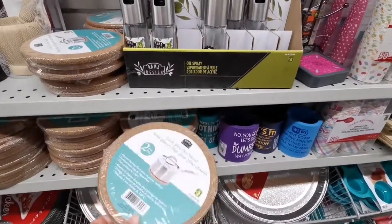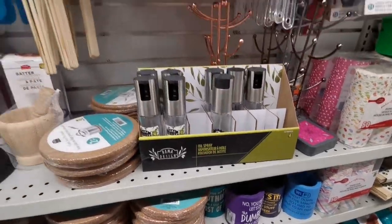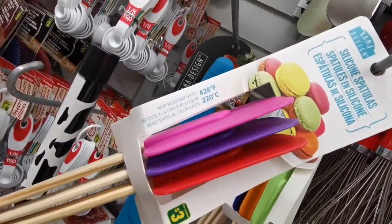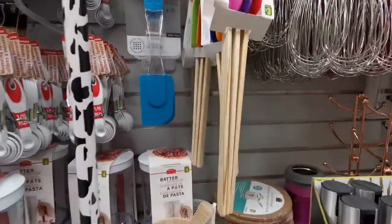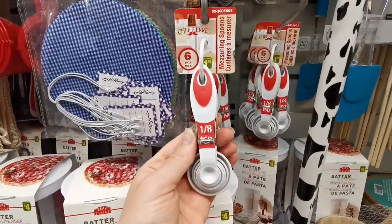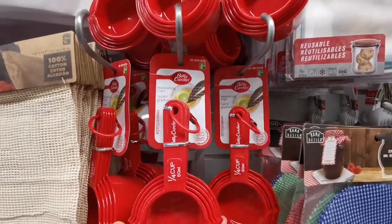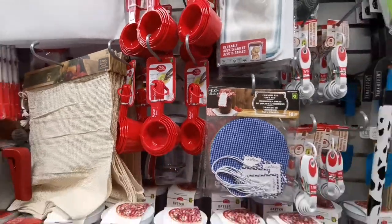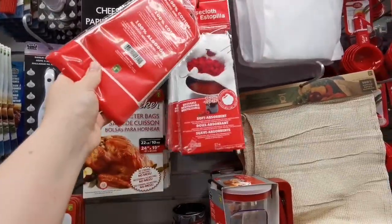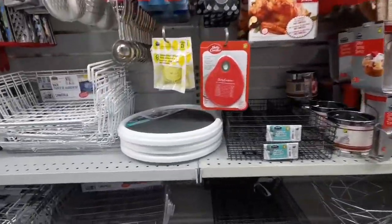There are more items like this cork hot pot stand — two pieces for two dollars, so each is one dollar. You can also find those at IKEA for almost the same price. Spatulas are three dollars for three pieces. Measuring spoons are very cheap here at $1.25, and measuring cups are two dollars — great deals especially if you're a culinary student. Cheesecloth is $1.25 and is a good deal if you need to strain something.